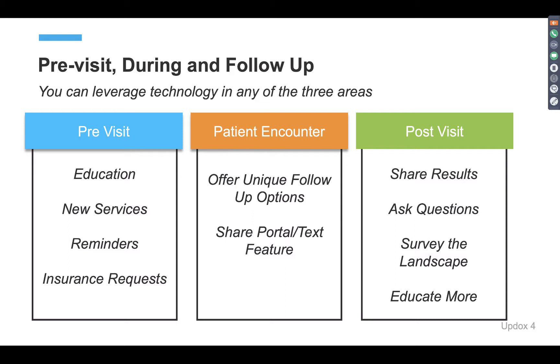Post-visit, you can easily and compliantly share results with patients. You can ask them questions, make sure they're feeling good about their diagnosis or care plan. You can survey your demographics to understand what you could or couldn't be doing better in your practice, and always send out educational materials. Knowledge is power — the more they know, the more they will follow and adhere to your plan. Providing access to information and different technological tools will definitely enhance the way you're engaging with your patients.